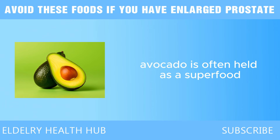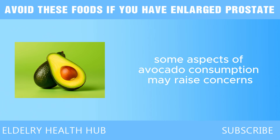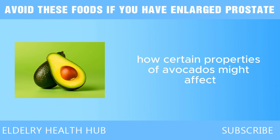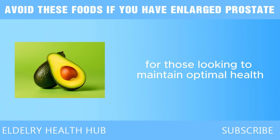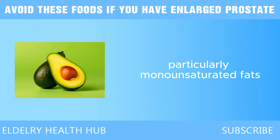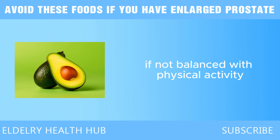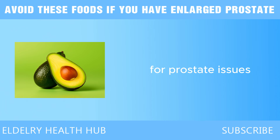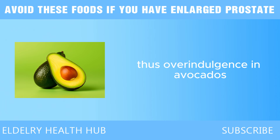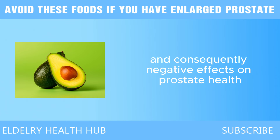Next we have avocado. Avocado is often hailed as a superfood, packed with nutrients and healthy fats. However, while it offers many health benefits, some aspects of avocado consumption may raise concerns regarding prostate health. One potential issue is their high fat content, particularly monounsaturated fats. Although these fats are considered healthy, excessive consumption can lead to weight gain if not balanced with physical activity. Obesity is a significant risk factor for prostate issues, including BPH and prostate cancer, so overindulgence in avocados without monitoring overall caloric intake could have negative effects.